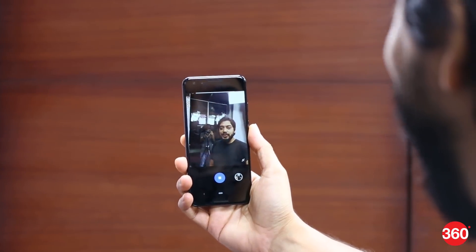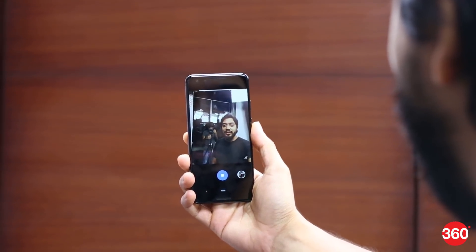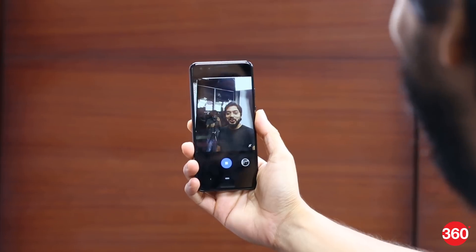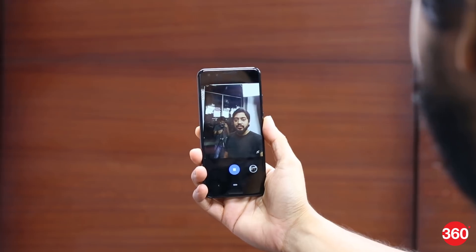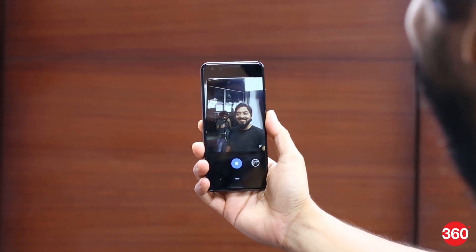In case you can't reach the Pixel 3's capture button or just want to place it somewhere and capture a selfie, you can use its Photo Booth mode. It captures the picture every time you smile or make a change in your expression. We'll be testing this feature as well to see how well it really works.